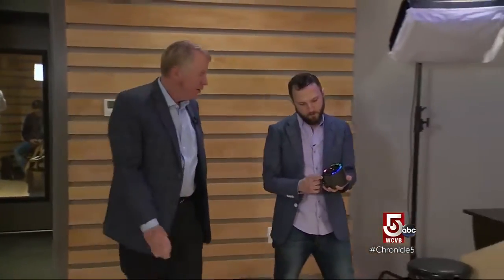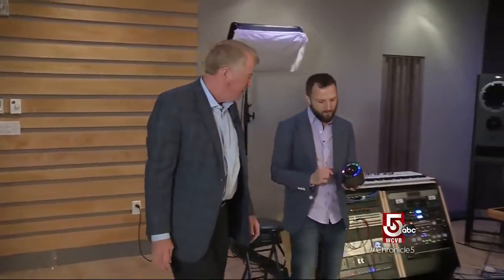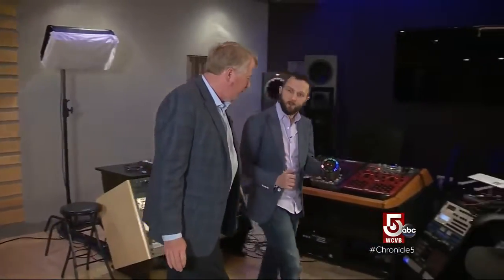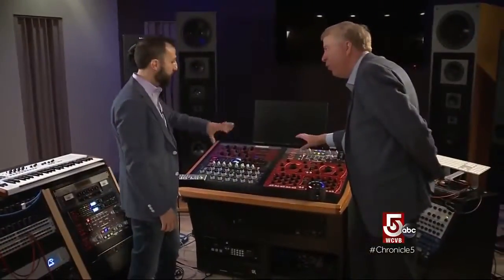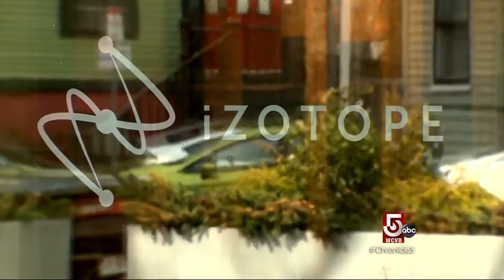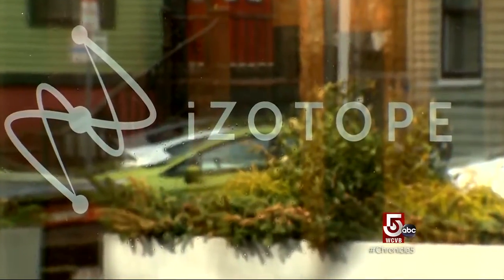In the world of music, Mark Ethier is known as a rock star — not because of his musical talent, although he's pretty good on the keyboards, but because of the technology he's produced. Isotope makes products that are used in the music, film, and TV industry. Raised in Shrewsbury, he started Isotope in his dorm room at MIT in 2001. He earned two degrees, one in music and the other in computer science.